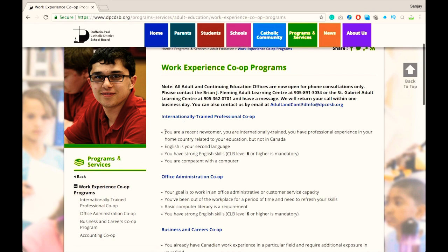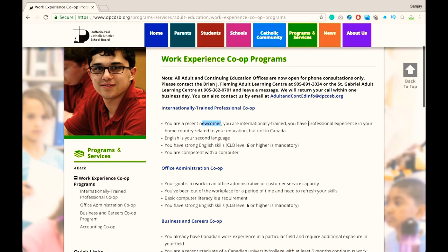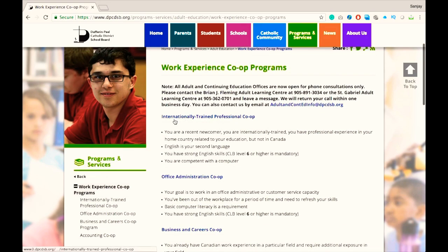You're going to go with the first option, and these are the requirements which are pretty easy to meet. The first requirement is that you are a newcomer or internationally trained professional and you have professional experience in your home country.